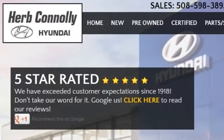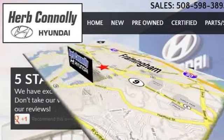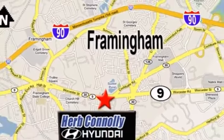We're five star rated — just Google us. Stop in today. We're conveniently located at 520 Worcester Road, Route 9 in Framingham, Massachusetts.